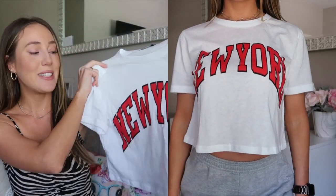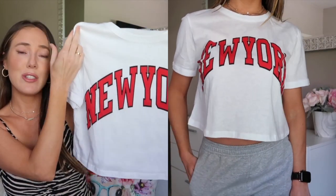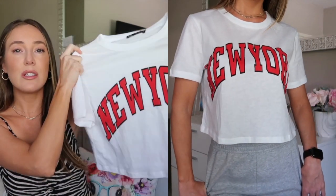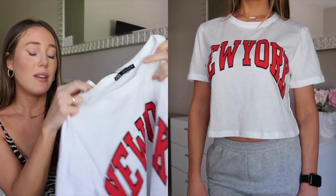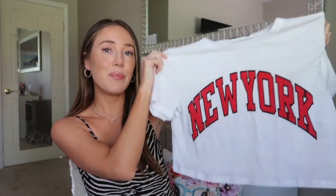This top is one of my favorites — it's a little graphic crop tee that just says 'New York,' and I'm from New York so I absolutely love it. I love the red and white colors — great for lounging around the house or running errands with biker shorts and sneakers. The material is so soft and comfortable. It was $9.90 — basically $10 for this cute tee. I got it in a size small and it's very cropped but ends up being the perfect length.